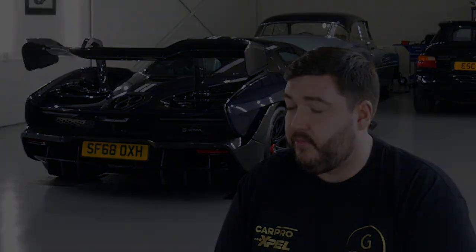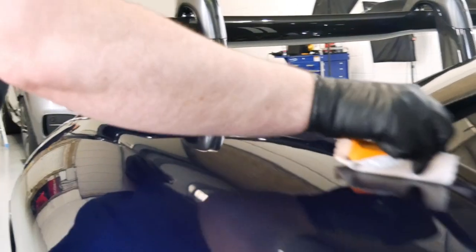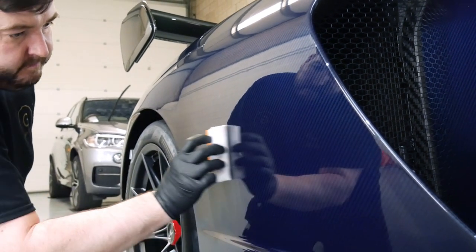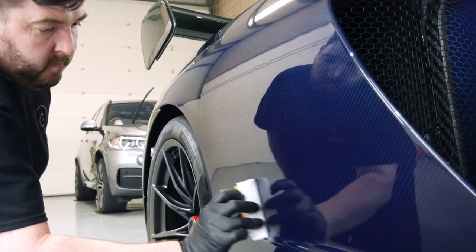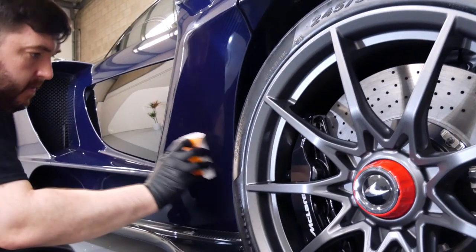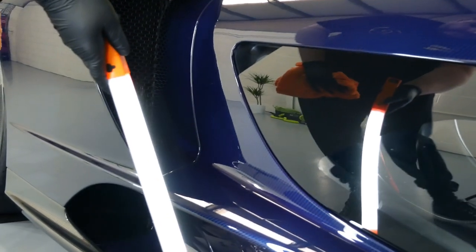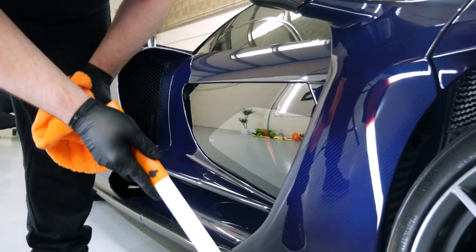That went on for maybe four years and we grew out of it. I started to learn how to be a detailer and really go in depth. It might have been another two years after that before we called ourselves a detailer and started selling our services as that — once I was happy that I could compete at the top level. We have a real passion for cars here at Griffiths Car Care and nothing makes us prouder than when people entrust us with their pride and joy.